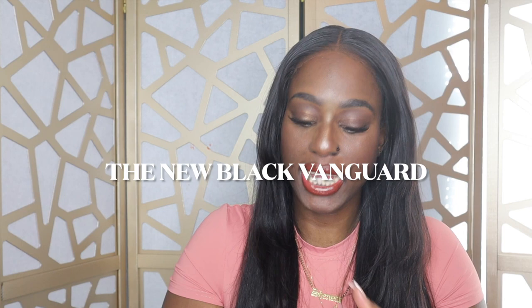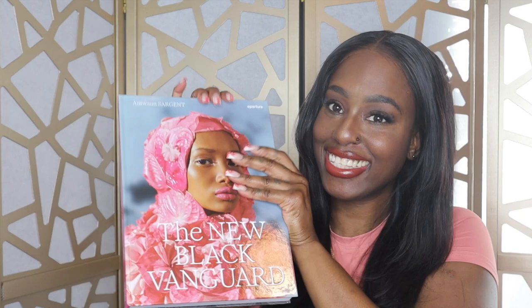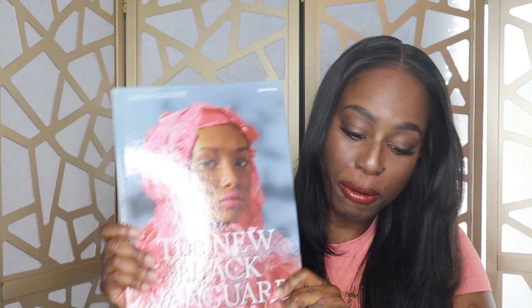The first book we're going to talk about is 'The New Black Vanguard.' This book retails for $39.49 — I got most of these books from Amazon and I'll have them linked below. It's by Antoine Sargent. Look how pretty this cover is. This book features vibrant portraits and conceptual images that fuse art and fashion photography in ways that break traditional boundaries between genres.